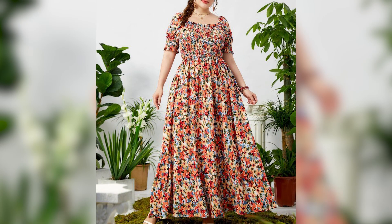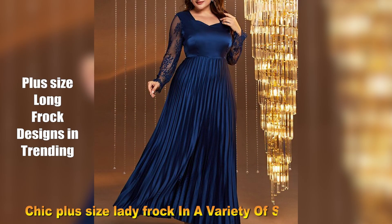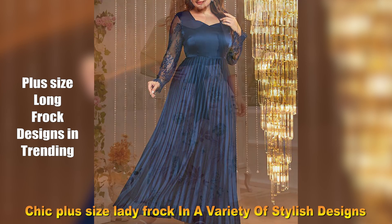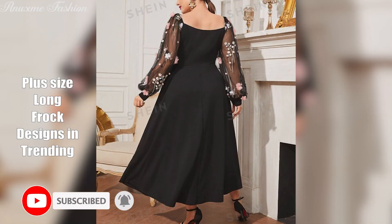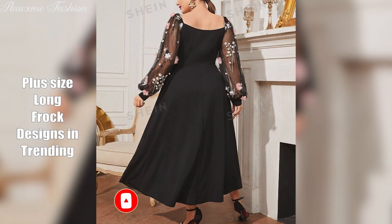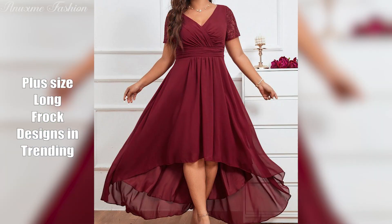Hello friends, welcome back to my YouTube channel. Today this video shows you different styles of plus size long dress designs. If you are seeking information about long dresses for plus size, we have put together the best dresses for plus size bodies. Here are the most flattering plus size dresses.